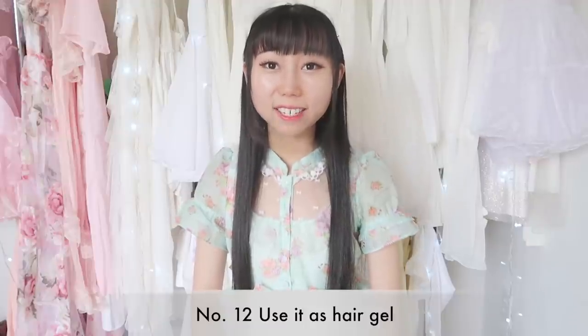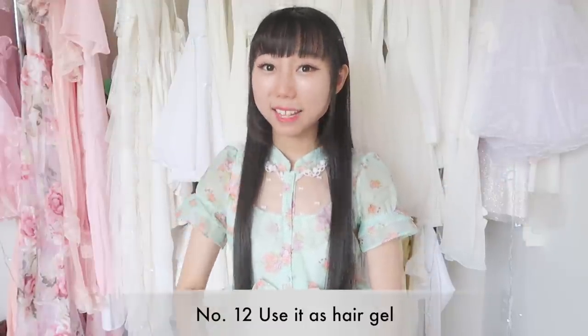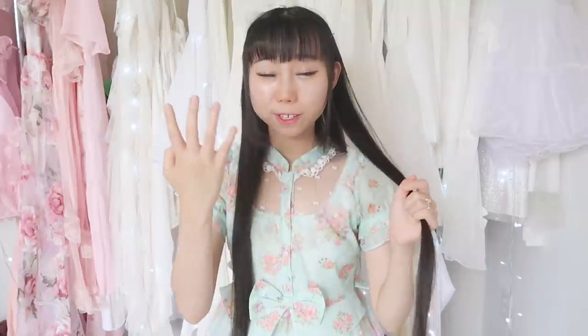Twelfth, it can give your hair a shiny look. Let me show you — you just apply some aloe on the ends of your hair and it will give your hair a shiny look. And it smells super good.